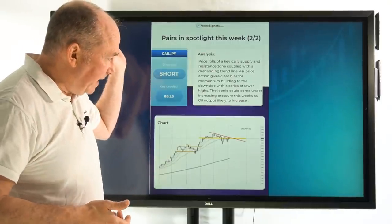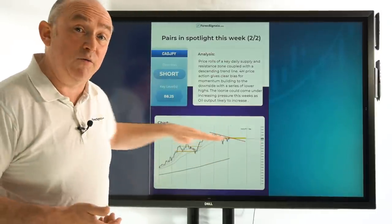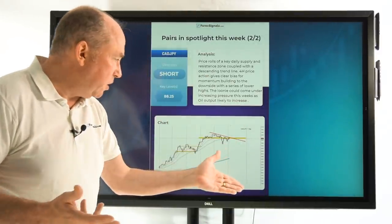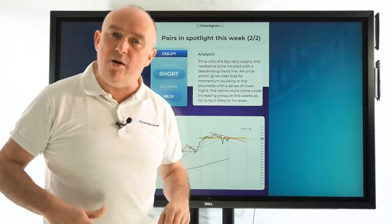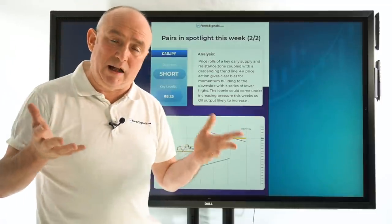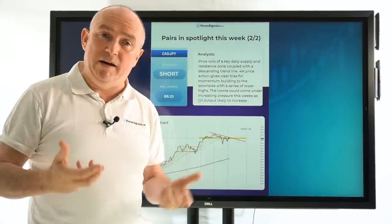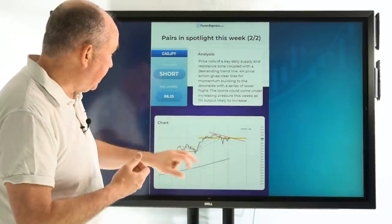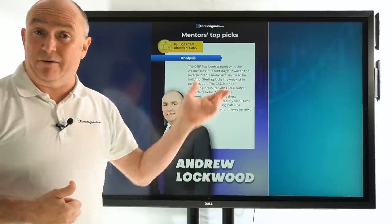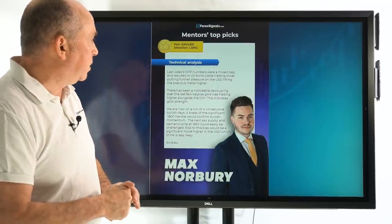CAD/JPY is looking potentially bearish as we are in a downtrend. We're bouncing off trend line resistance and coming into supply and demand resistance as well, with a bit more supply just above. Some bearish price action on the four-hour chart could indicate this wants to drive back down lower. As shown on the momentum meter, the CAD is looking weak because of the OPEC outcome this week. I'm also looking to get along the pound at some point this week — buying the pound against a softer currency, specifically pound/CAD long.